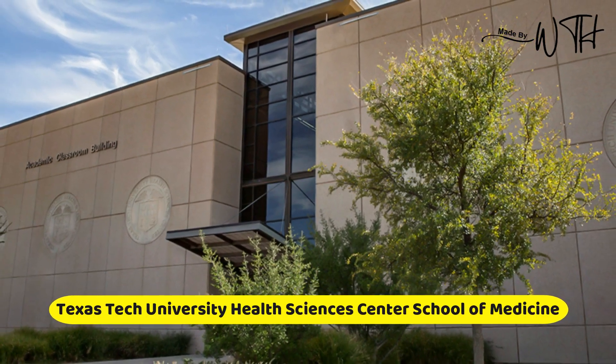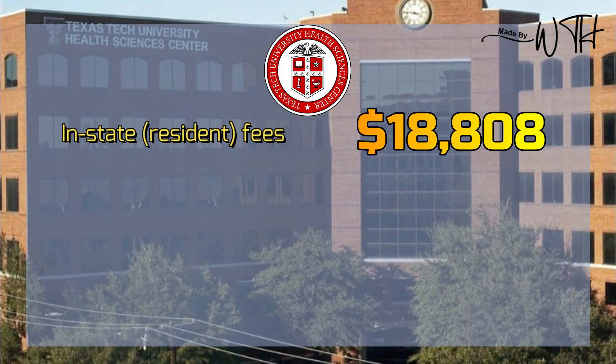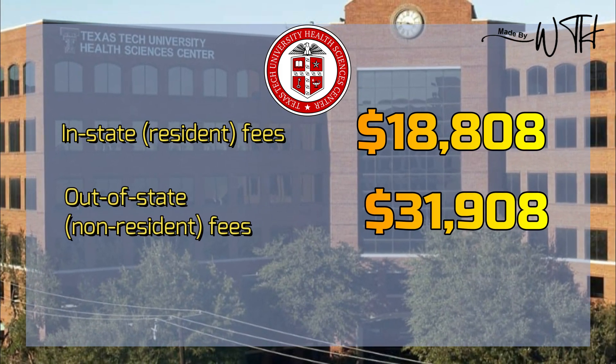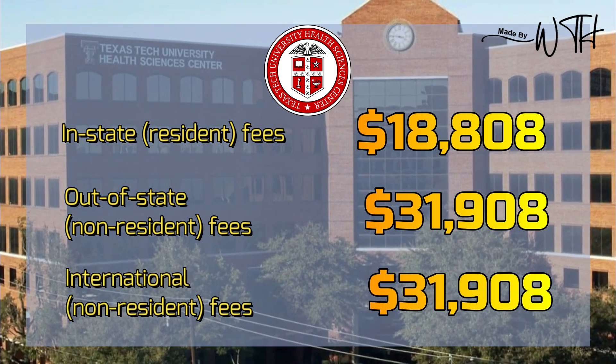Number two: Texas Tech University Health Sciences Center School of Medicine. In-state resident fees: $18,808. Out-of-state non-resident fees: $31,908. International non-resident fees: $31,908.